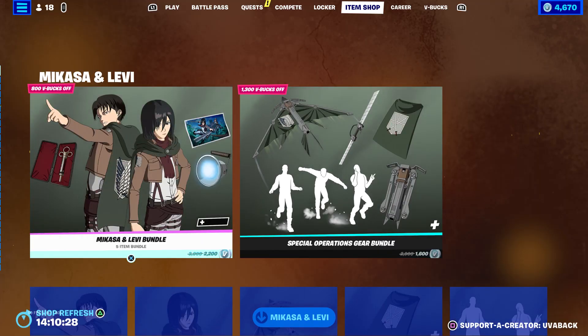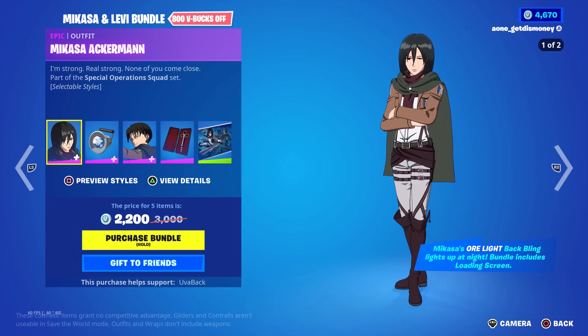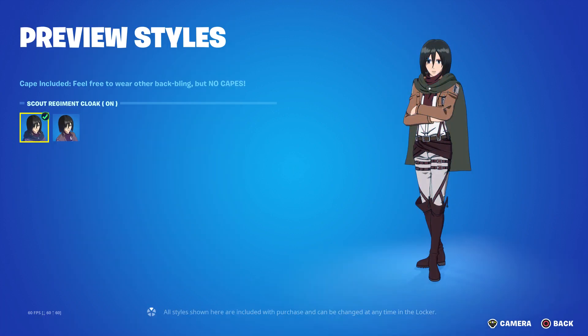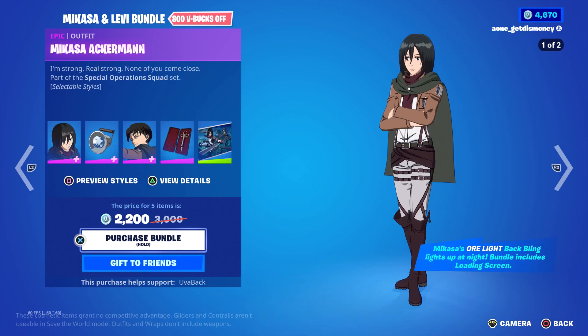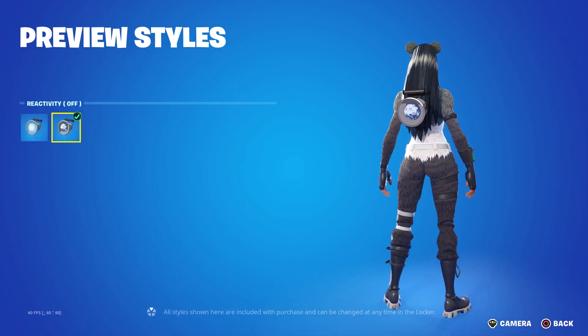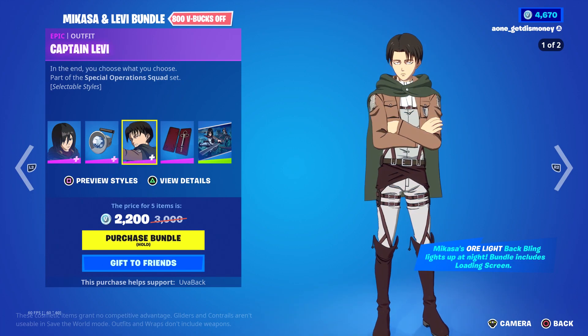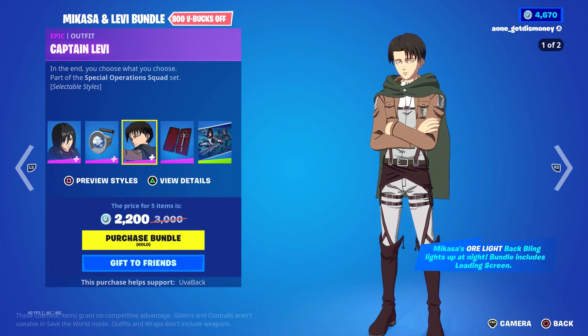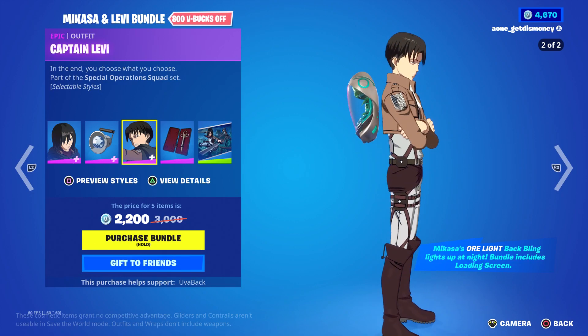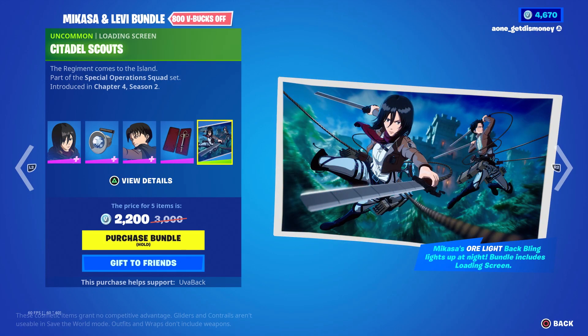They also added the Mikasa and Levi bundle, which costs 2,200 V-Bucks. It includes Mikasa with an edit style, and her back bling called 'Or Light' — it says it lights up at night. We also have Captain Levi with an edit style, the Transformation Serum back bling, and a loading screen that came with this bundle.